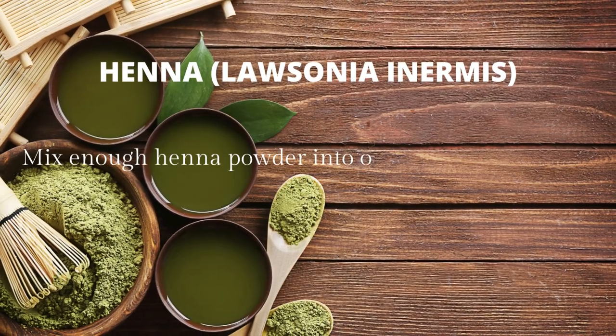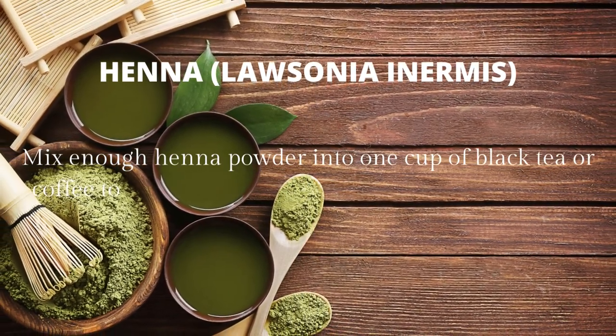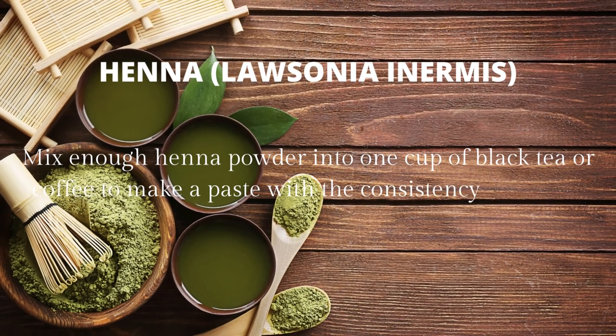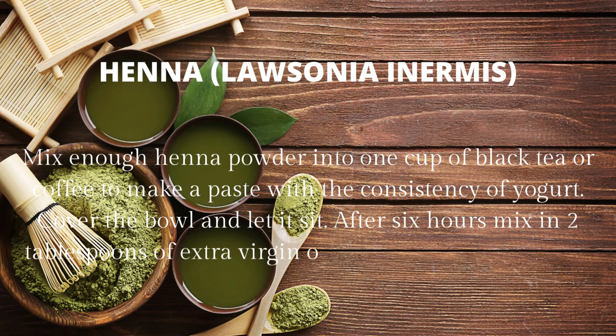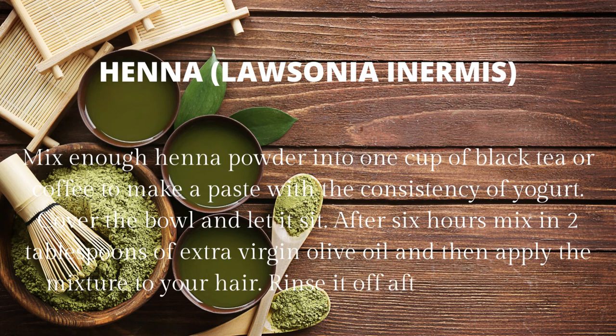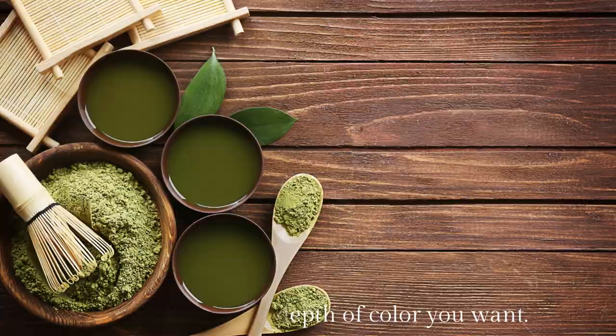Henna (Lawsonia inermis): mix enough henna powder into one cup of black tea or coffee to make a paste with the consistency of yogurt. Cover the bowl and let it sit. After six hours, mix in two tablespoons of extra virgin olive oil, then apply the mixture to your hair. Rinse it off after one to three hours, depending on the depth of color you want.